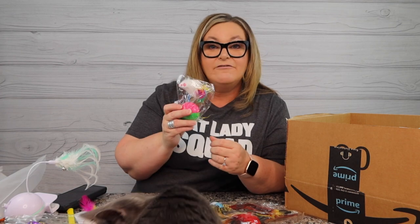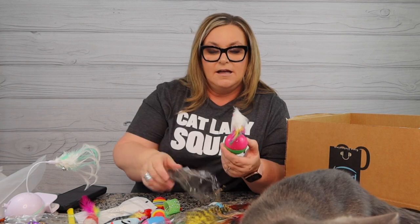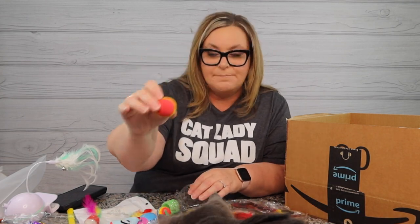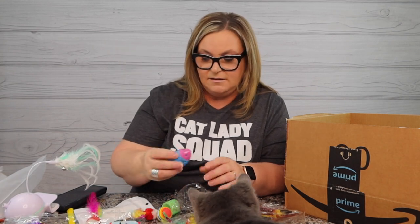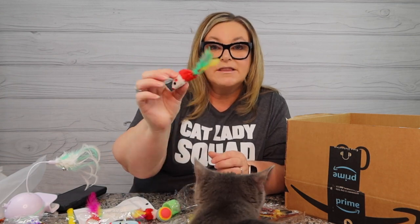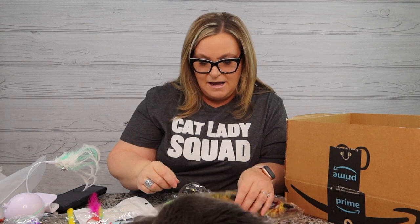We already have one of these toys from the last haul - it kind of rolls around with a mouse on top. There are also bouncy balls, a little football, and a mouse with a feather on the tail. Oh, you love those! There's also another bouncy spring in here.